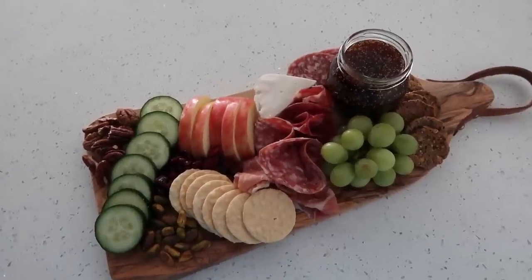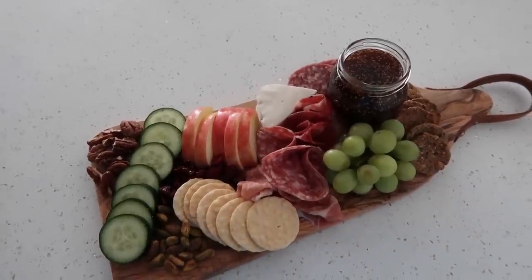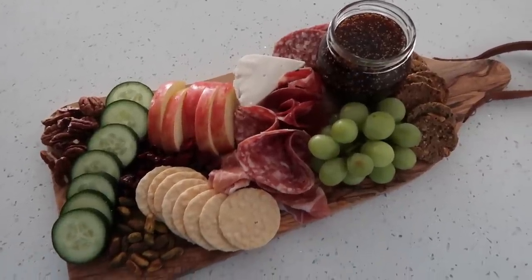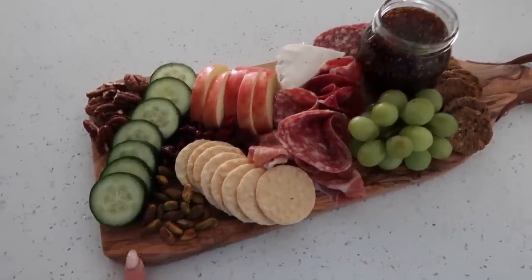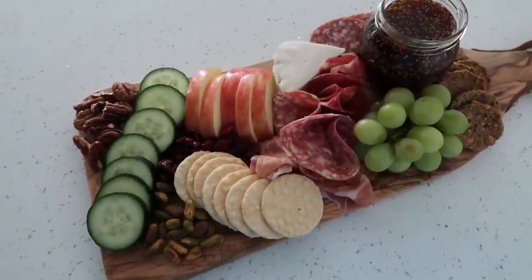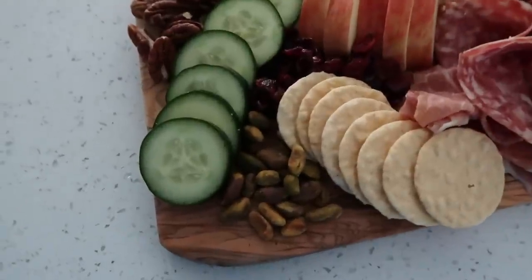My charcuterie board looks so good, I'm very pleased with how it turned out. The key is just filling up the space you're using - if you're doing this for an event or having people over, use all the space on the board and nicely place everything. I got this board from Crate and Barrel. I put some pistachios, cranberries, and pecans on it. I'm going to snack on this - I really want some of the fig spread.